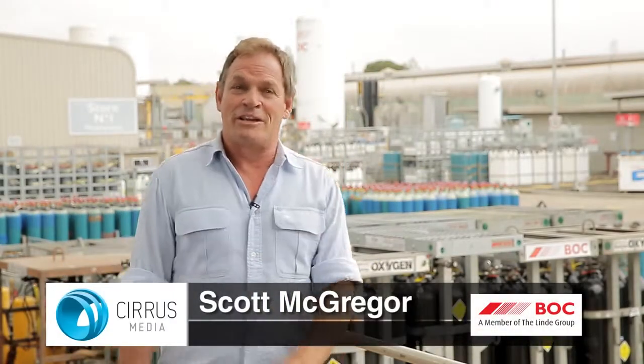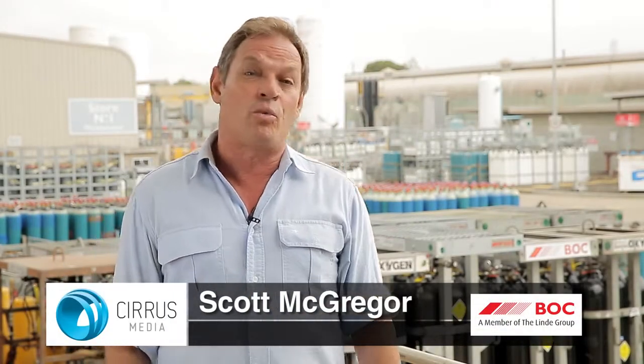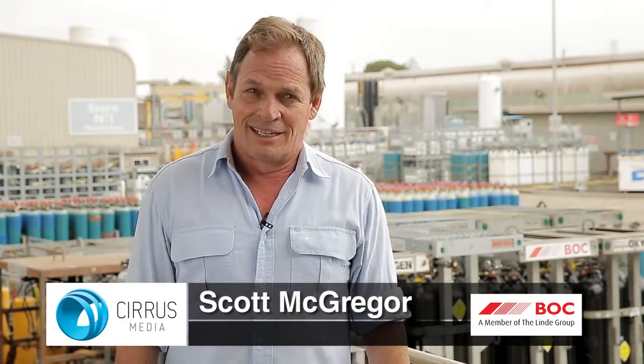Welcome to the first episode in Manufacturer's Monthly new Webinar on Demand series. We'll be bringing together the biggest names in Australian manufacturing who'll share their insights and expertise on how to succeed in this dynamic industry. Today we'll be discussing the top do's and don'ts of gas cylinder safety with one of Australia's leading gas suppliers, BOC.